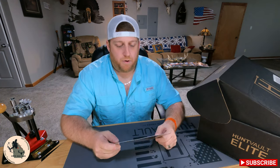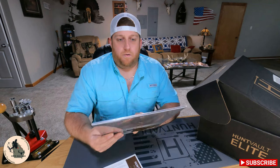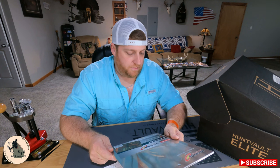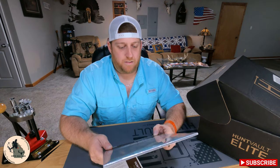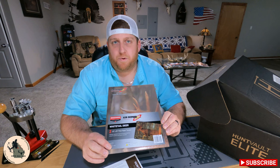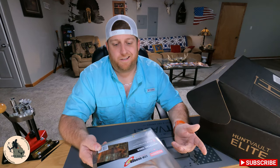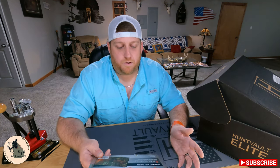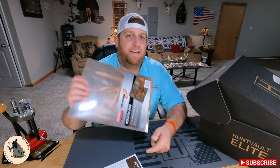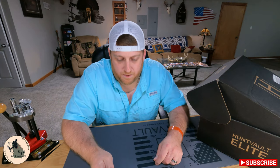First on our list is going to be Birchwood Casey Easy Scorer Whitetail Deer Targets. These things are huge — 23 inches by 35 inches, which is pretty cool because I've got a target that is 48 inches by 48 inches. When you are practicing with your bow, this is kind of like the second best thing to a 3D target. It gives you something better to look at than a dot, and that really works out pretty good when you're shooting at longer distances like 50, 60, 70 yards. Pretty cool to shoot at a life-size target. They have got our targets listed for $4.